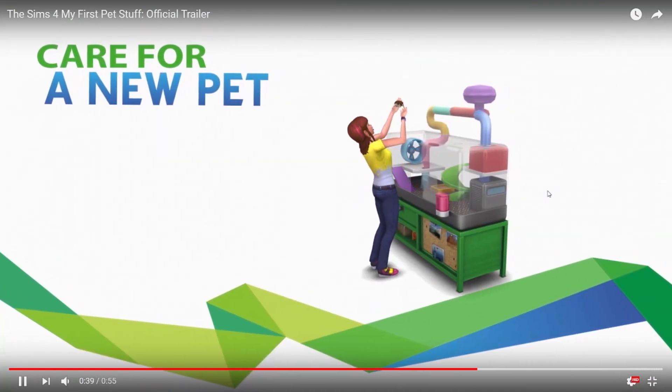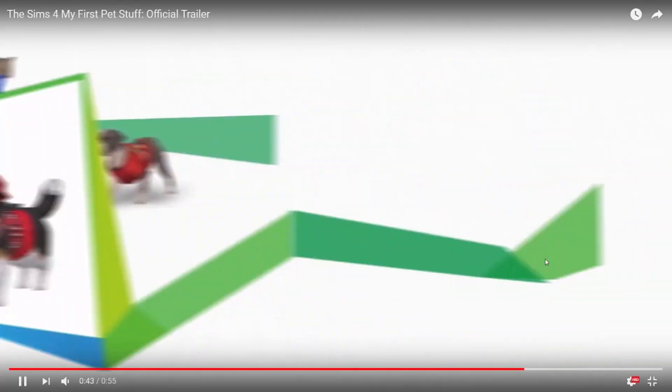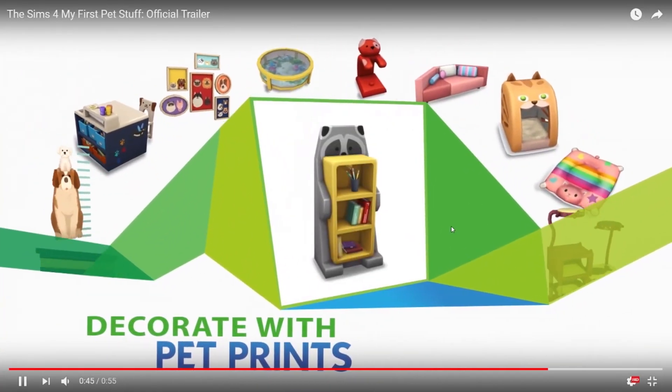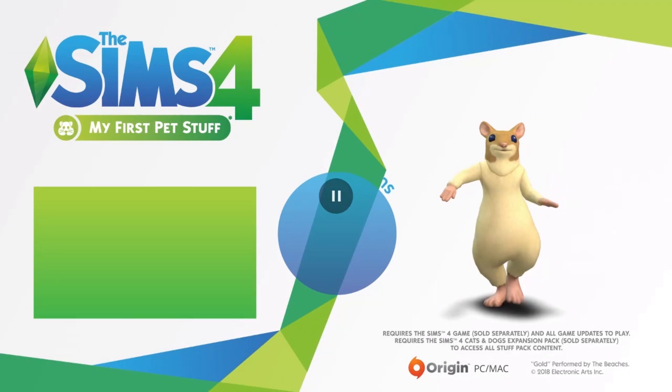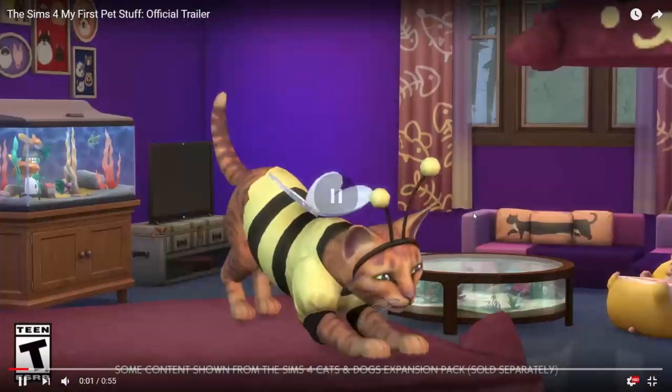Care for a new pet. Dress your cats and dogs. And decorate with new pet prints. I've seen a couple things in here I'm very interested in, and a couple things I'm a little disappointed by. That was a cute hoodie — where do you have this? This is a new painting with cats and dogs on it, that's kind of nice.